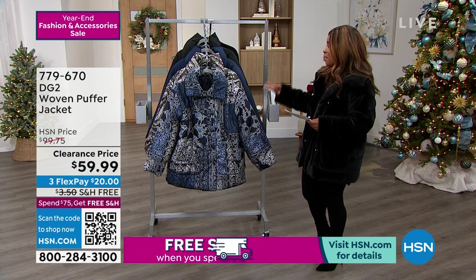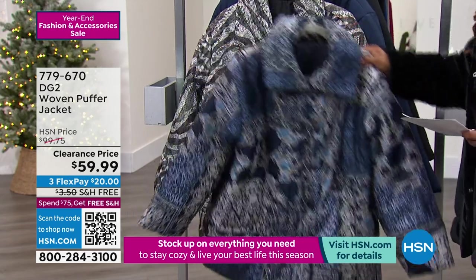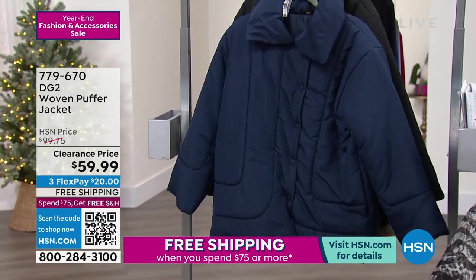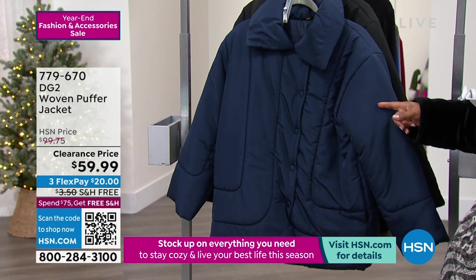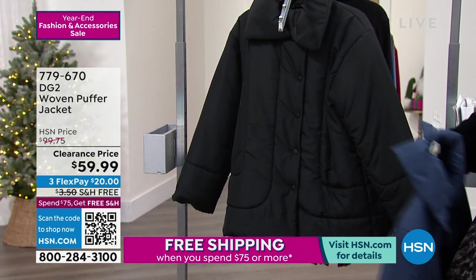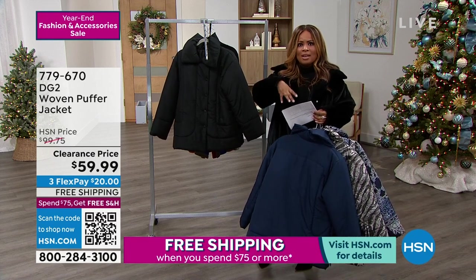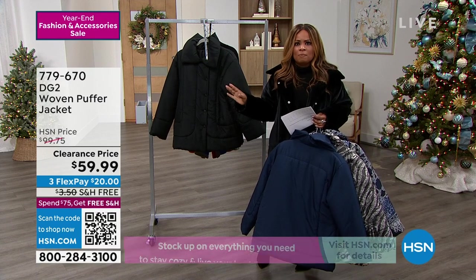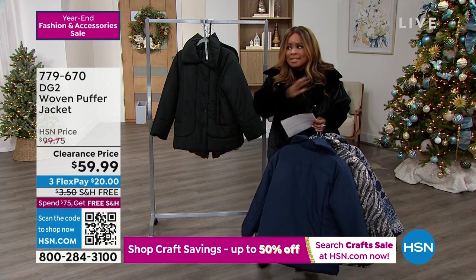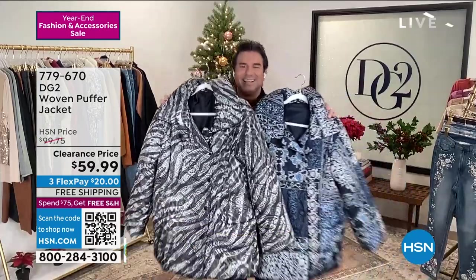This is a woven puffer jacket — our featured jacket. We have two print choices: the silver baroque and the black zebra, which is phenomenal. Dana is wearing the black zebra and Selah is wearing it in the navy. When we started the show, Selah came out in this. Have you taken a look at this price? That is why we are featuring this one — this is an extraordinary price. We also have it available in black. The price on this puffer jacket is better than it would be if it were today's special.